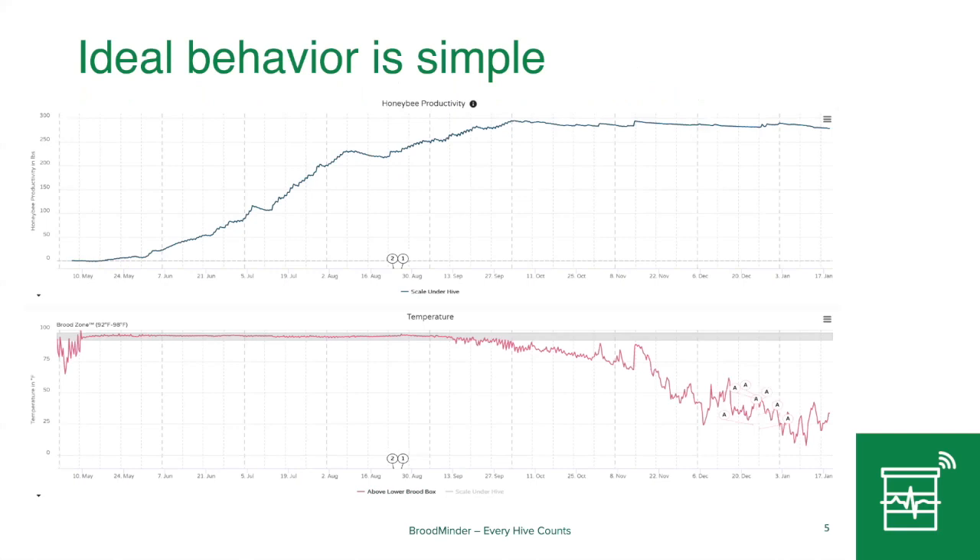In a good beehive, we see something like this. What we're seeing here is a hive — the best hive I've ever had this summer. The chart at the top shows weight going from zero to 300 pounds, with dates from May through January. On the bottom chart is temperature. Basically they got going with their brood in a couple of weeks and held the brood temperature at 95 degrees through September when they started to brood down.